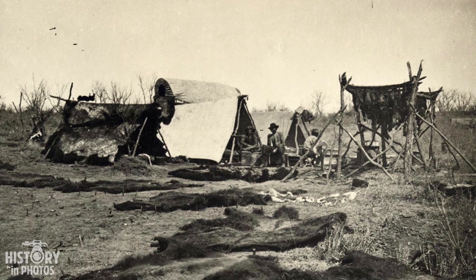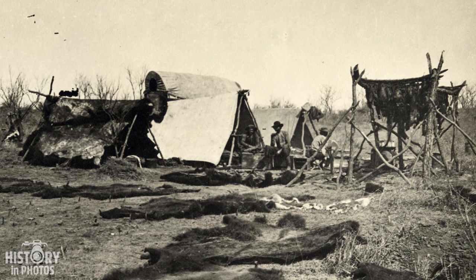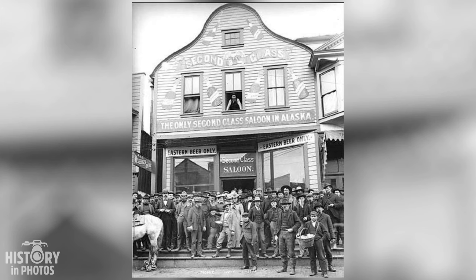In a scene from 1874, a group of armed men gathers around a campfire after a day of hunting buffalo on the American plains. They wear leather clothing, hats, and boots typical of pioneers exploring the Wild West. In the background, several buffalo hides hang on wooden stakes, exposed to the sun for drying and preservation.